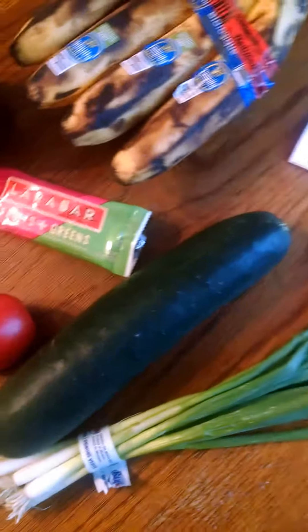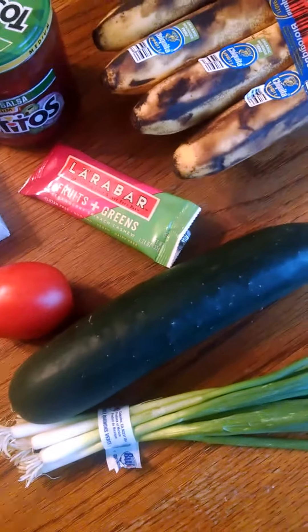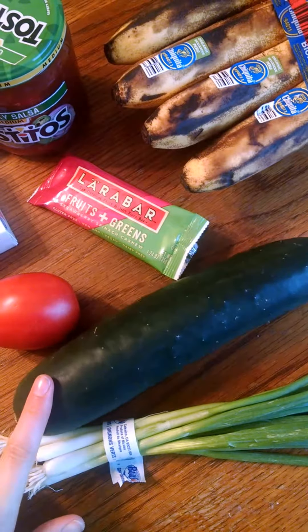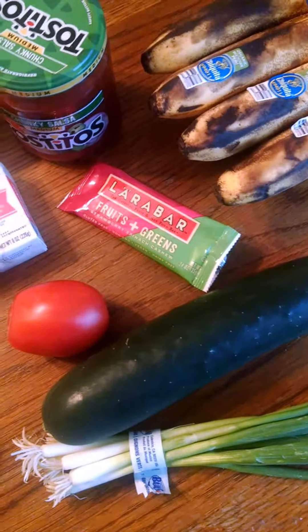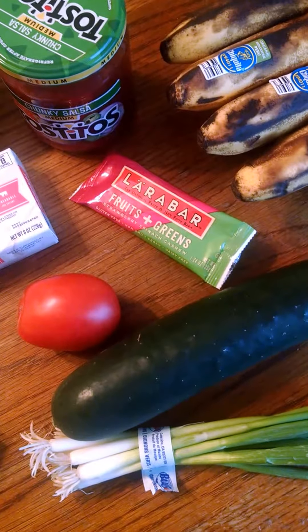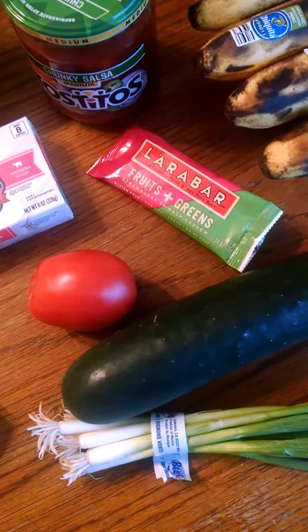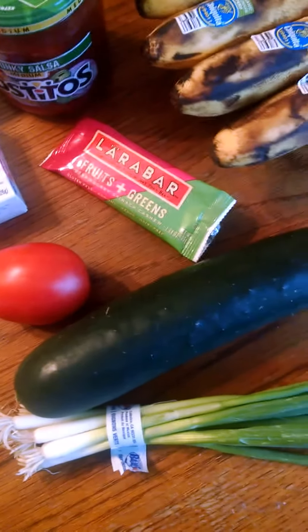Here on this side we have the green onions. Those were on sale for $0.50 and the cucumber was on sale for $0.49. The tomatoes were also on sale, I think for $0.88 a pound, and I just got one and I had a rebate for that for $0.25. But it only cost $0.19 so that was a little bit of a money maker.